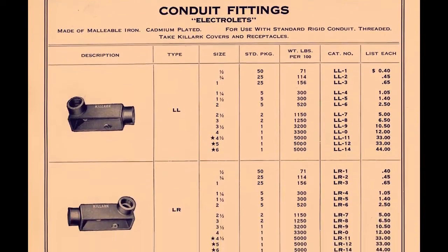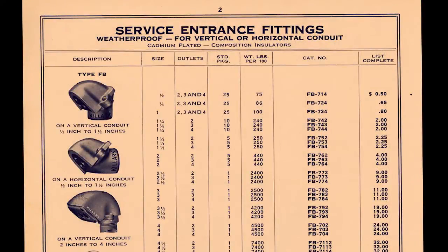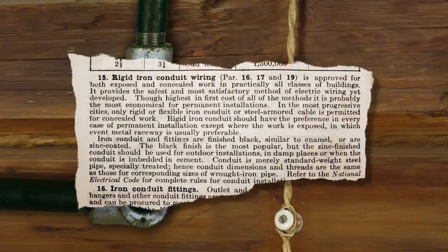In the early 1920s, Killark introduced its Electrolet conduit fittings and dedicated purpose service entrance heads to match the growing use of iron pipe to protect electrical conductors.